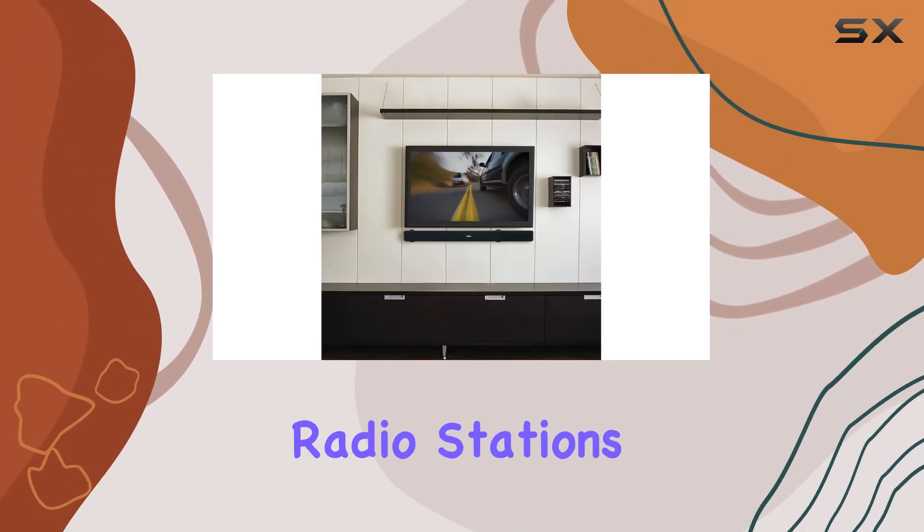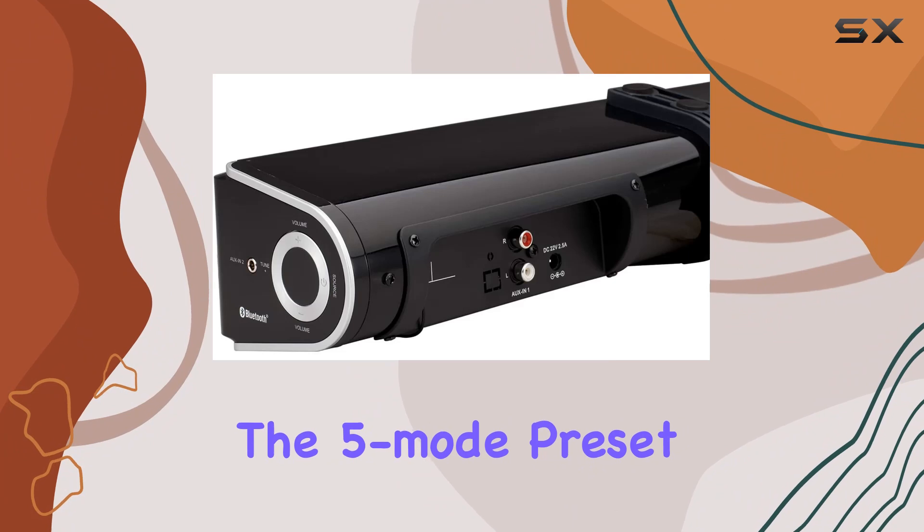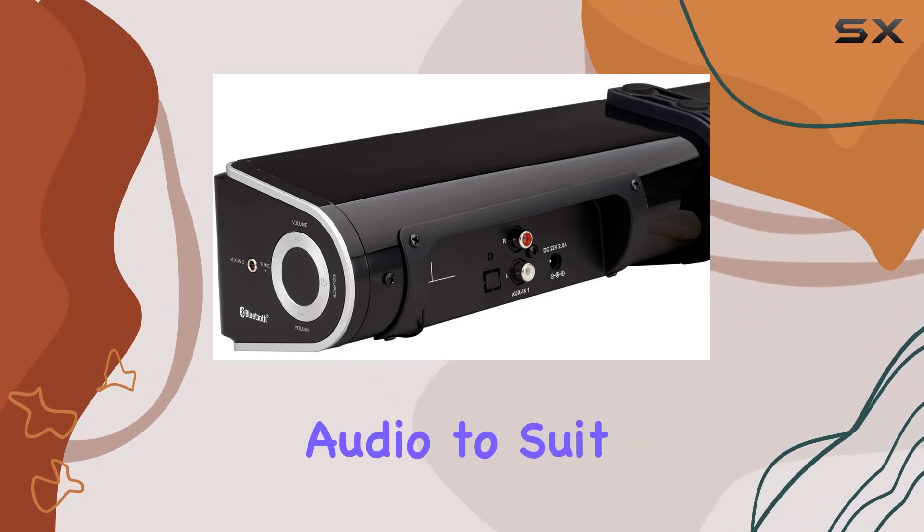allowing you to enjoy your favorite radio stations. The 5-mode preset EQ lets you customize the audio to suit your preferences.